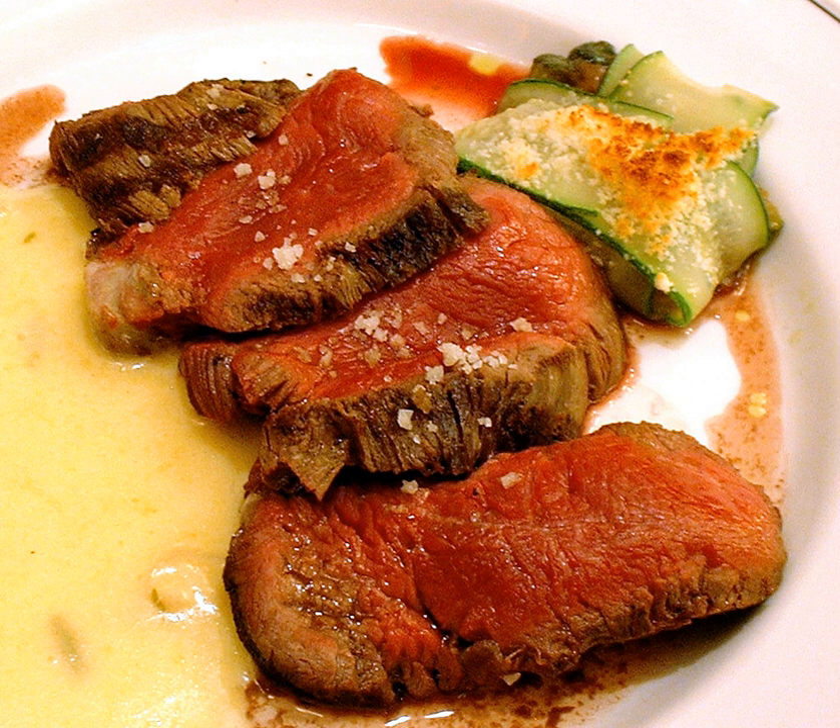The Larousse Gastronomique indicates that the dish Chateaubriand was created by the namesake's personal chef, Montmire, for the Vicomte François René de Chateaubriand, at that time ambassador of France to England.